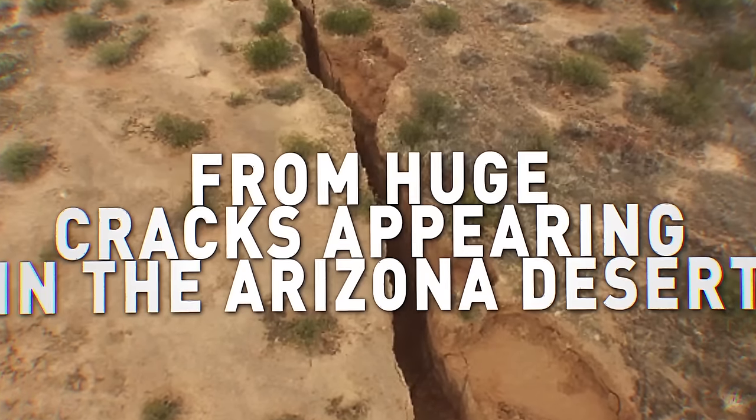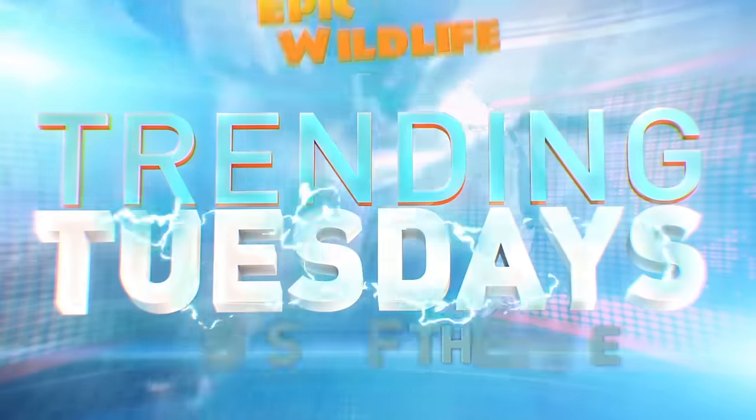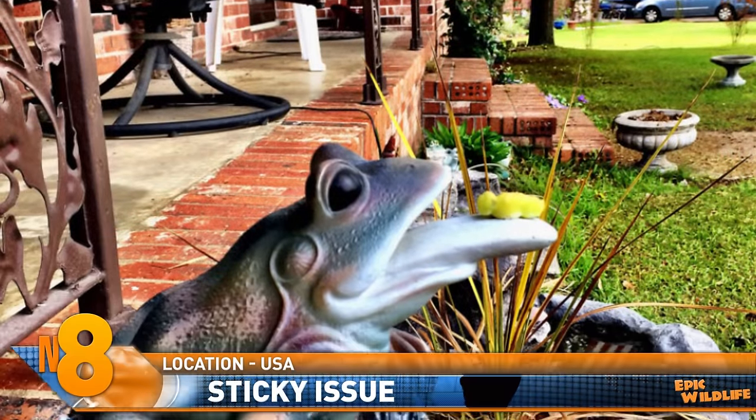From huge cracks in the Arizona desert to an actual human-pig hybrid — this is Trending Tuesdays Number 8. Have you ever wondered how frogs can catch prey with the tongue?